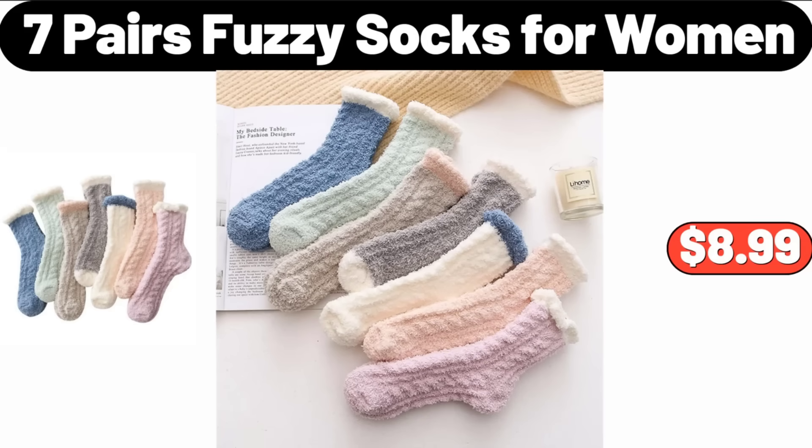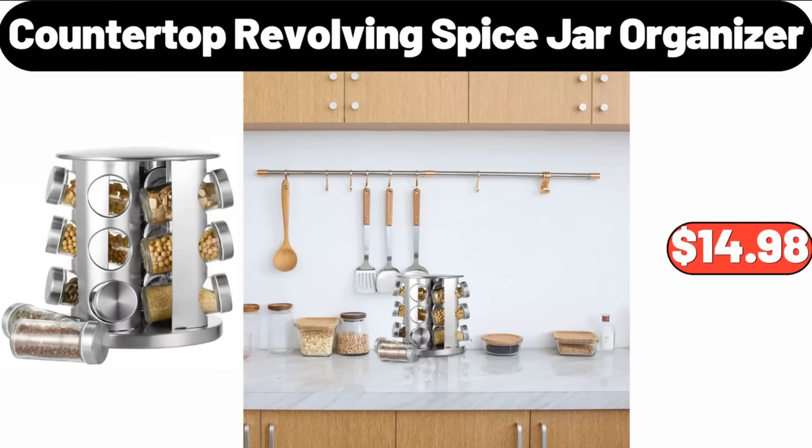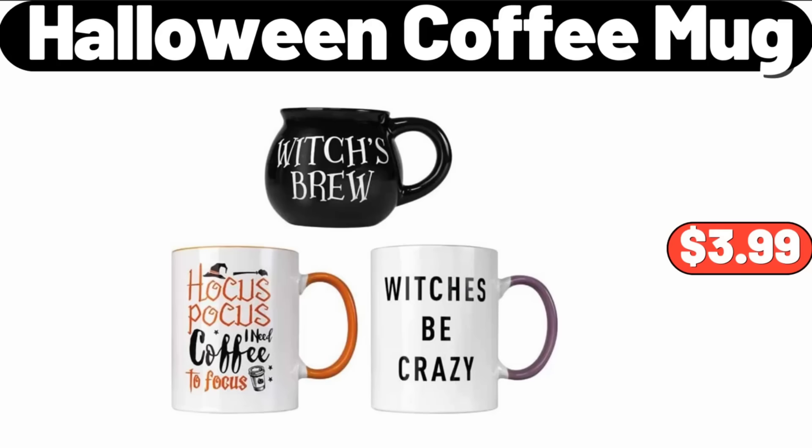7-Pairs Fuzzy Socks for Women, $8.99. 100% Acrylic Mini Yarn for Knitting Crochet Crafts, $6.99. Countertop Revolving Spice Jar Organizer, $14.98. Halloween Coffee Mug, $3.99.